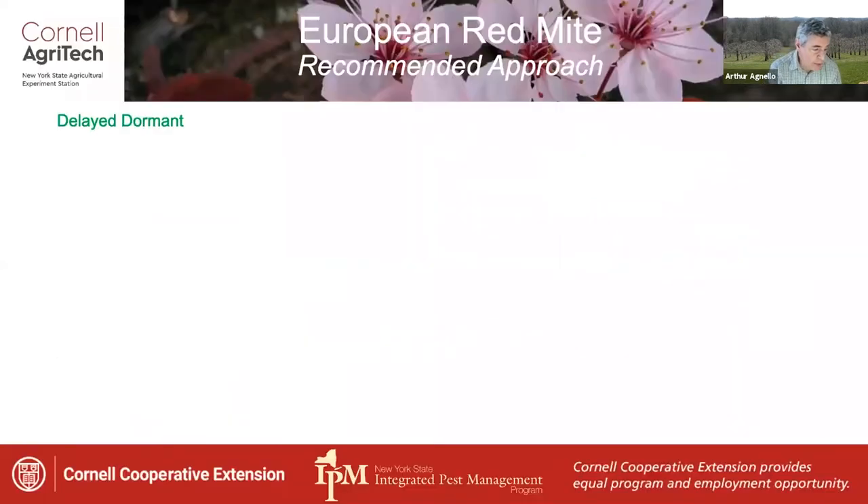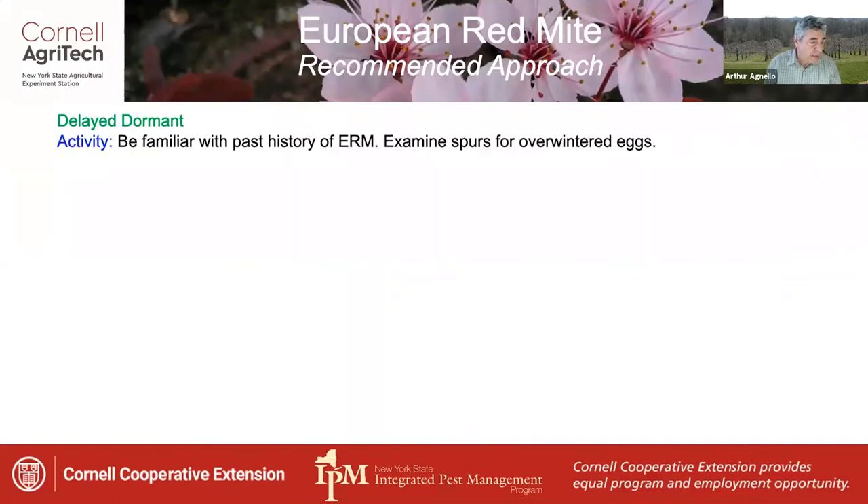Looking at these pests individually, starting with European red mite at delayed dormant: the main activity at this time is simply to be familiar with past history of ERM on your farm. It's a good idea to examine some spurs for overwintered eggs, particularly in problem blocks, to get a sense of where flare-ups might occur during the season.